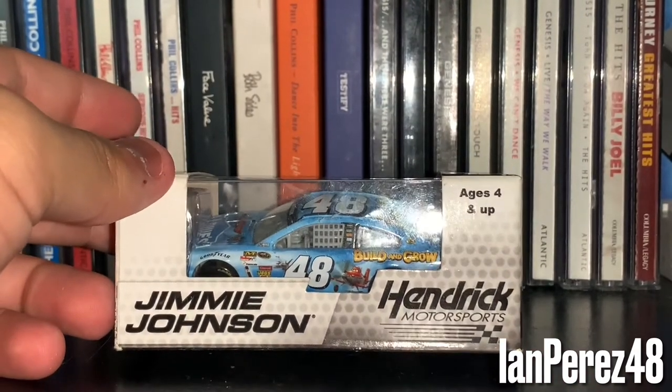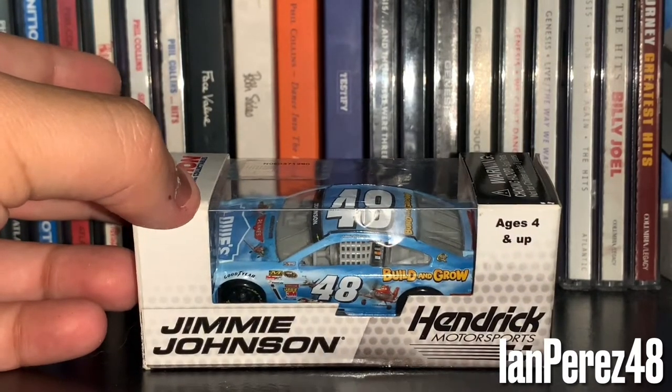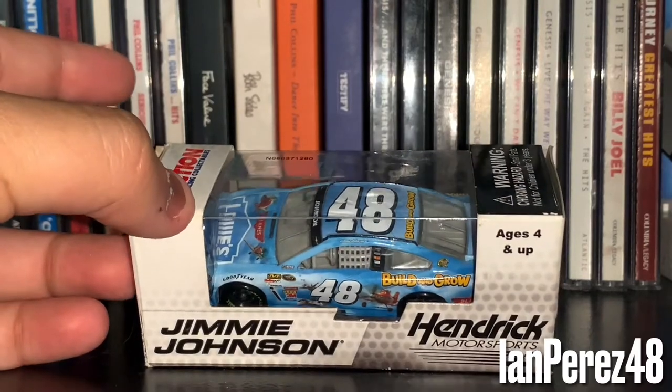Of course — another movie car Jimmie had not-so-good luck with in 2013. Not too bad of a scheme design though.